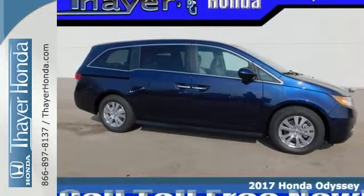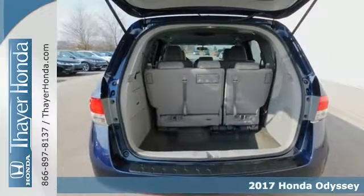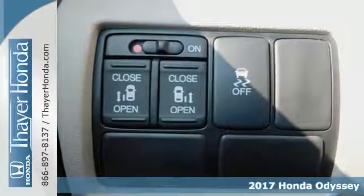It's a 2017 Honda Odyssey. This minivan steps up to its many responsibilities, like a personal assistant with many years of experience.